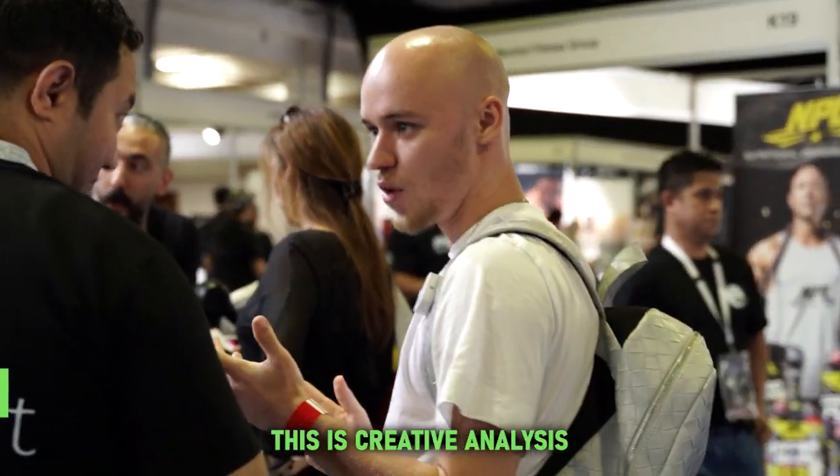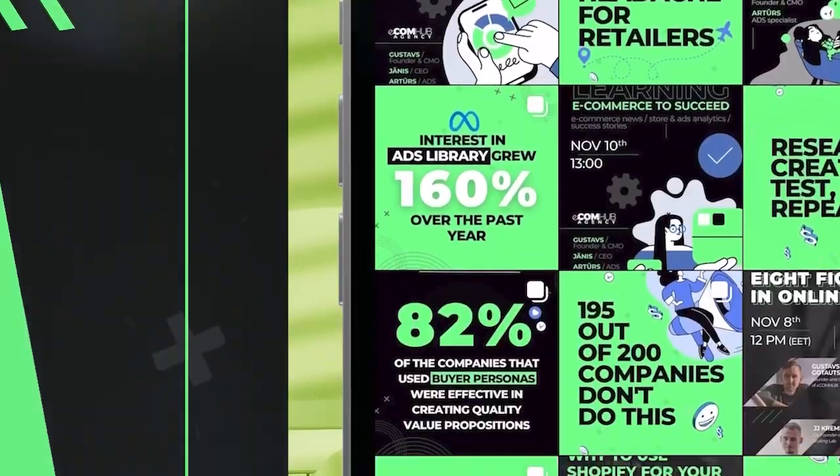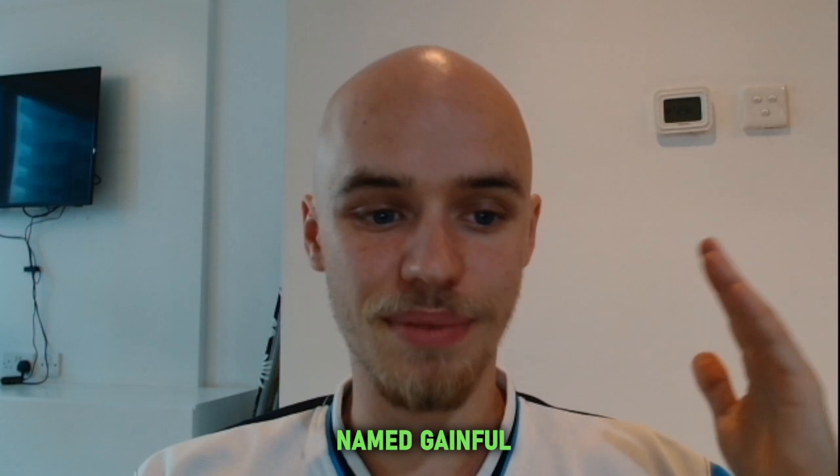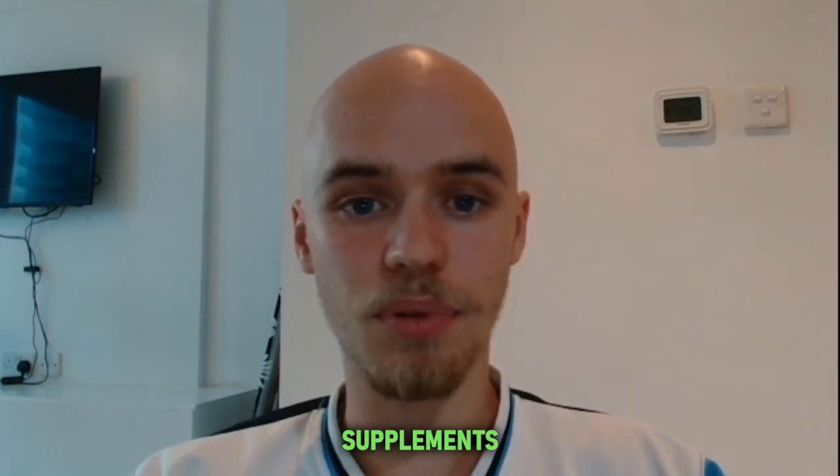My name is Artur Zbush and I'm the creative director of Ecomhub. This is Creative Analysis episode 6. Today we will take a look at a company named Gainful — they're a supplement brand that makes personalized supplements, customized for guys and girls that go to the gym.